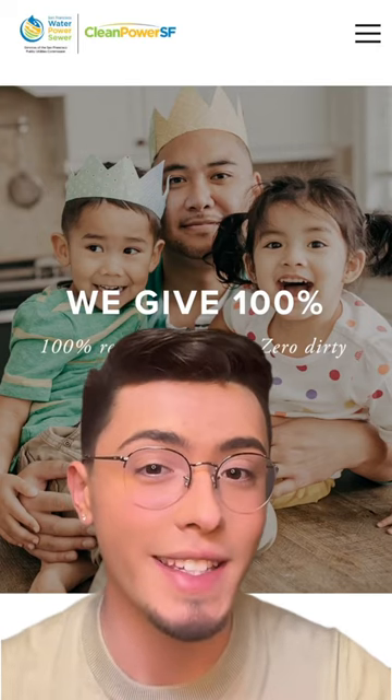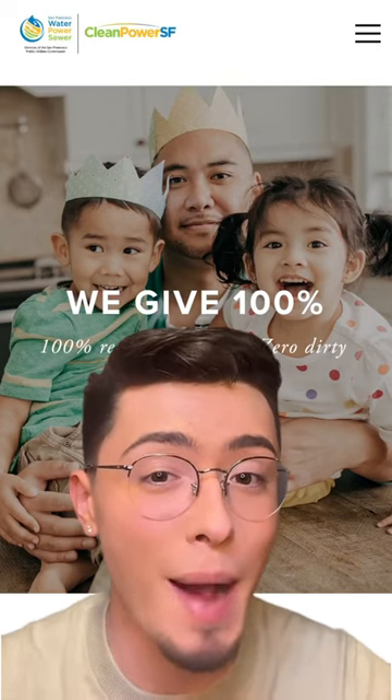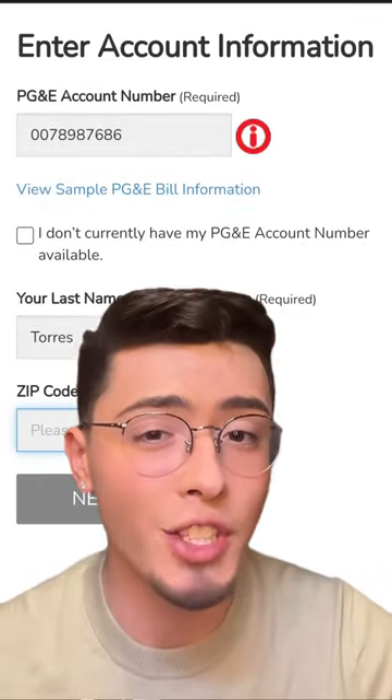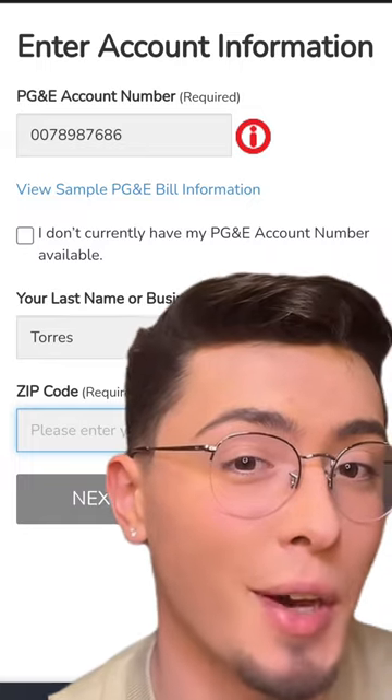Get one of your PG&E statements handy, then go to cleanpowersf.org/supergreen. Once you're there, fill in your PG&E account number, then your last name and your zip code.